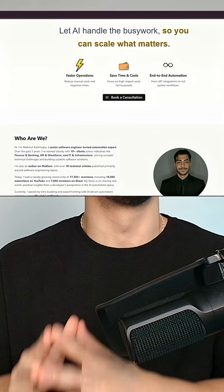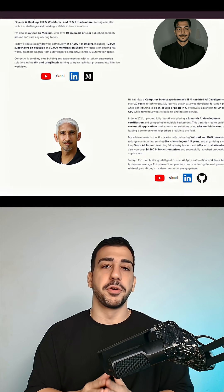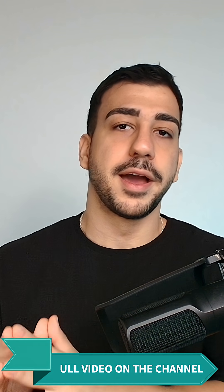For those of you who don't know, I'm Mahmoud. I spent six years as a software engineer before co-founding an AI agency with my partner Max, and I'm also a creator. On this channel, I try my best to show you the AI and automation world from the perspective of a software engineer, without the gimmicks. So if that sounds good, let's get to the video.